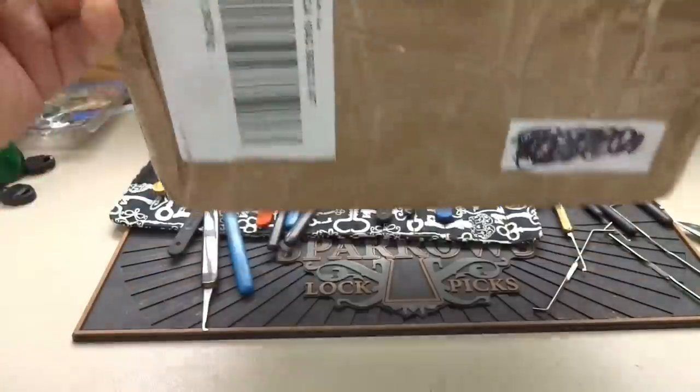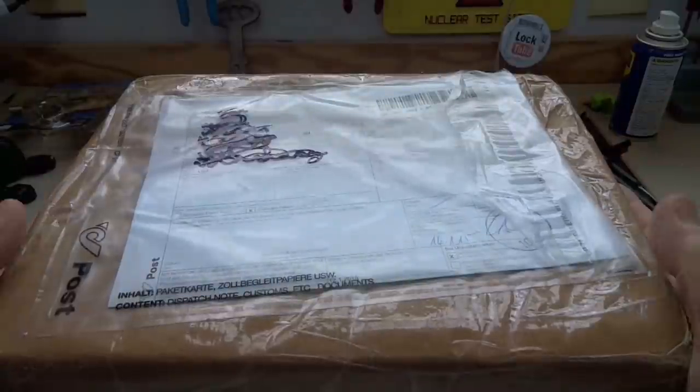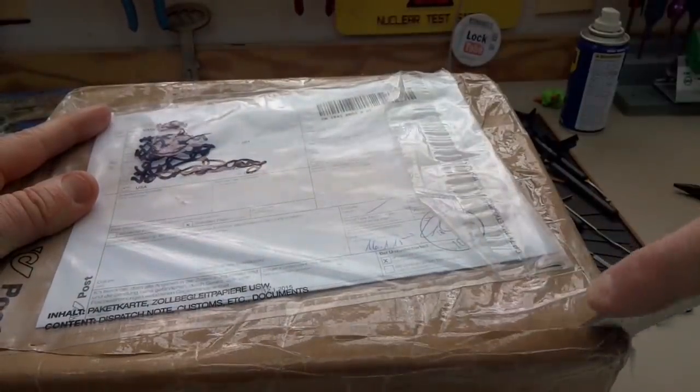Hey guys, a postman just dropped off a huge package from Victor in Vienna, Austria. Just a big, honking heavy thing. No idea, wasn't expected. But let's go ahead and cut our way into this thing. Let's see what Victor sent us.